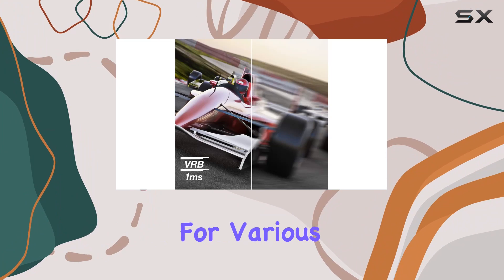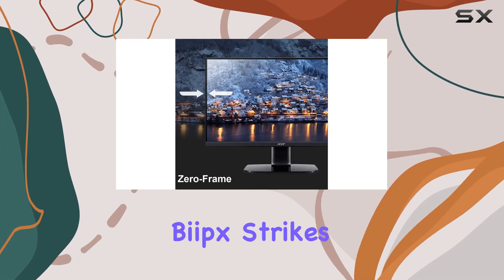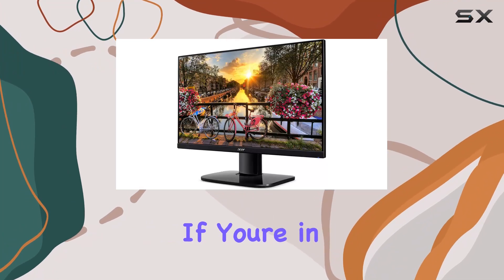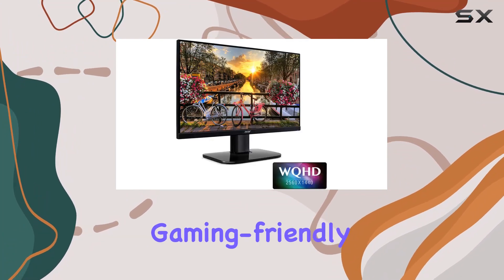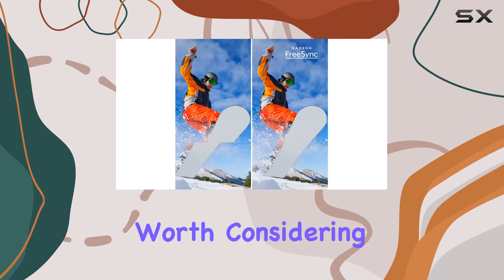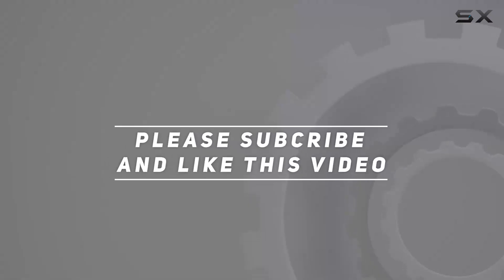Making it an ideal choice for various applications. In summary, the Acer K272U Bikes strikes a balance between resolution, refresh rate, and design. If you're in the market for a 27-inch WQHD monitor with gaming-friendly features and a sleek profile, this Acer offering is certainly worth considering. Check out the video description for updated price, and thank you for watching.